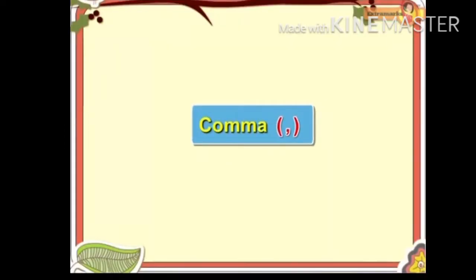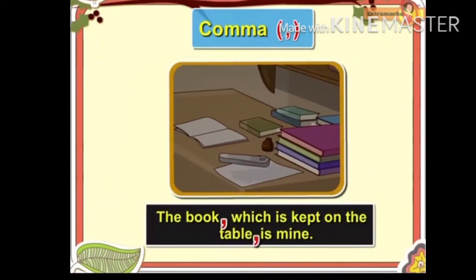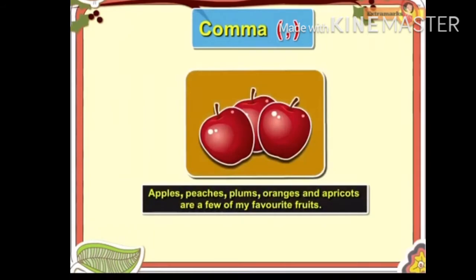Comma. A comma is commonly used when a brief pause is required to make the writing easier to understand. For example, 'The book, which is kept on the table, is mine.' 'When I went to answer the doorbell, my telephone started ringing.' The comma indicates a short pause or a break.